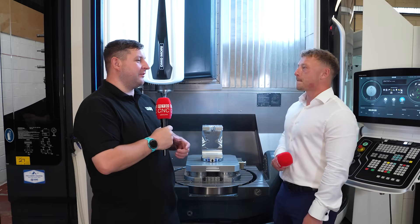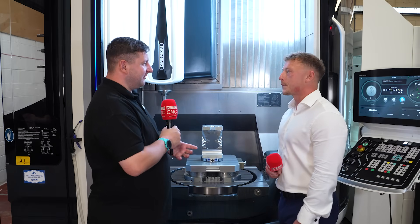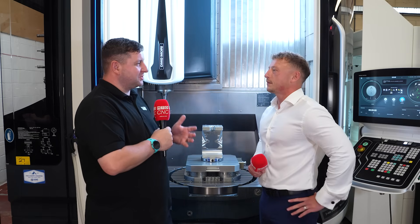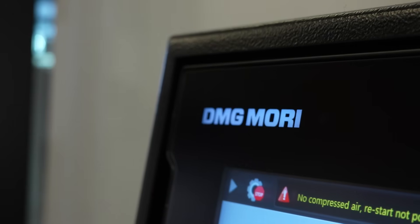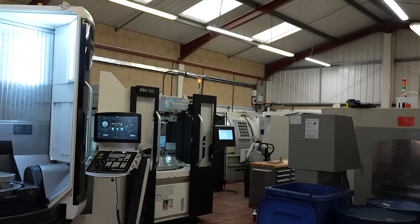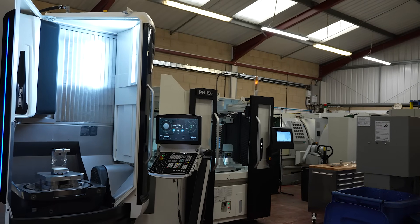I think that's great that you've got that background and experience, and you know what the customer's going through trying to pick a new machine — you can really be in their shoes. Now, we're stood in front of the DMU 75. What can you tell me about this machine?